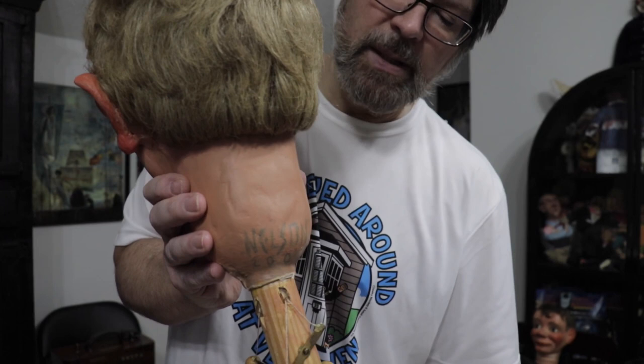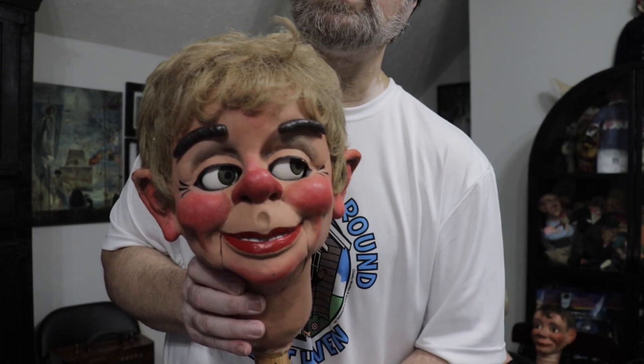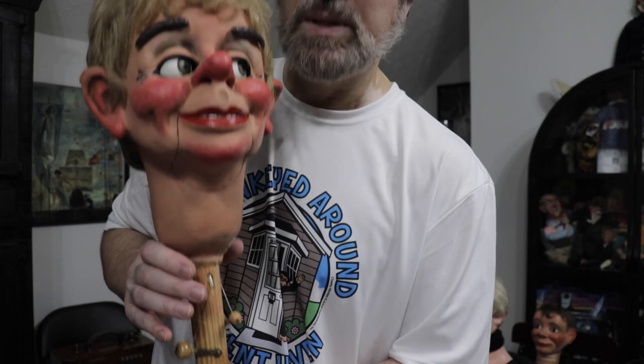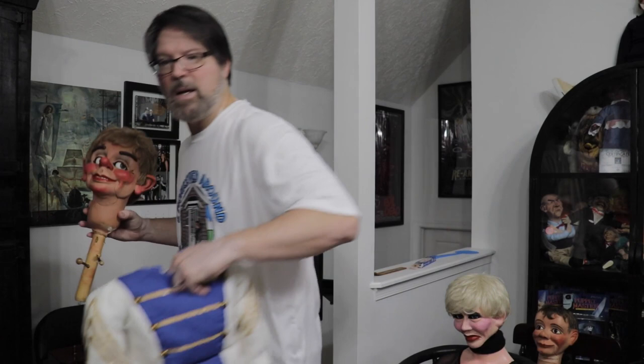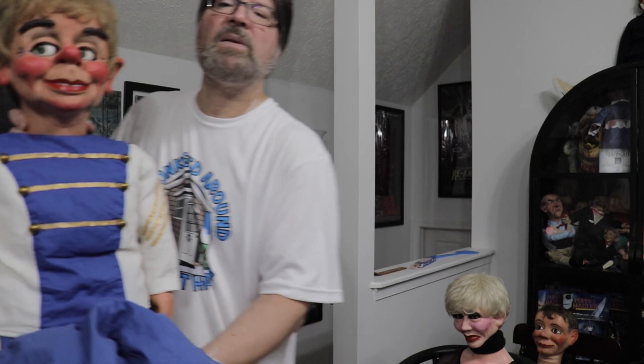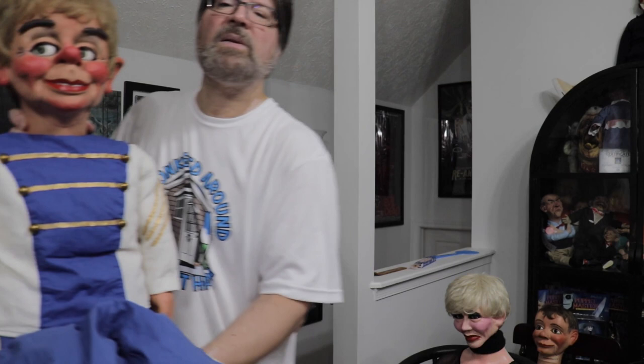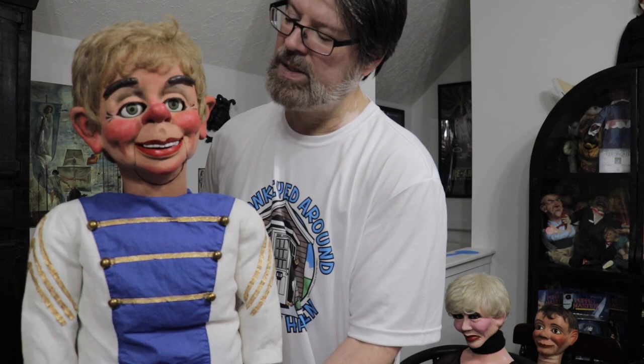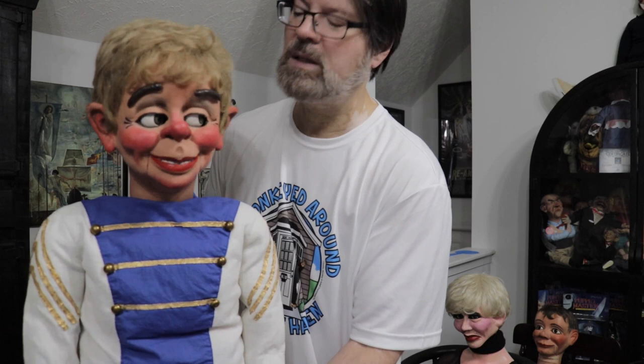Bob bought him from Bill Nelson directly, so I am the second owner of this figure. Winthrop, I believe, is the name. Let me put the body on him and bring it up so you can see him better. The slot jaw mechanism is an index finger movement, and the eyes you can operate with fingers or thumb.